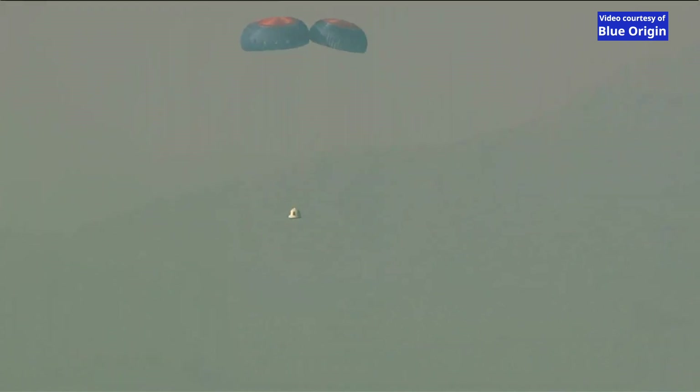The crew capsule is continuing to descend under its three main chutes. You can see those West Texas mountains in the background as we come down towards the desert floor. We're going to expect that retro thrust system to fire — that will take out most of the energy in the landing in addition to the parachutes. You'll see it kick up a big cloud of dust out there in the desert.